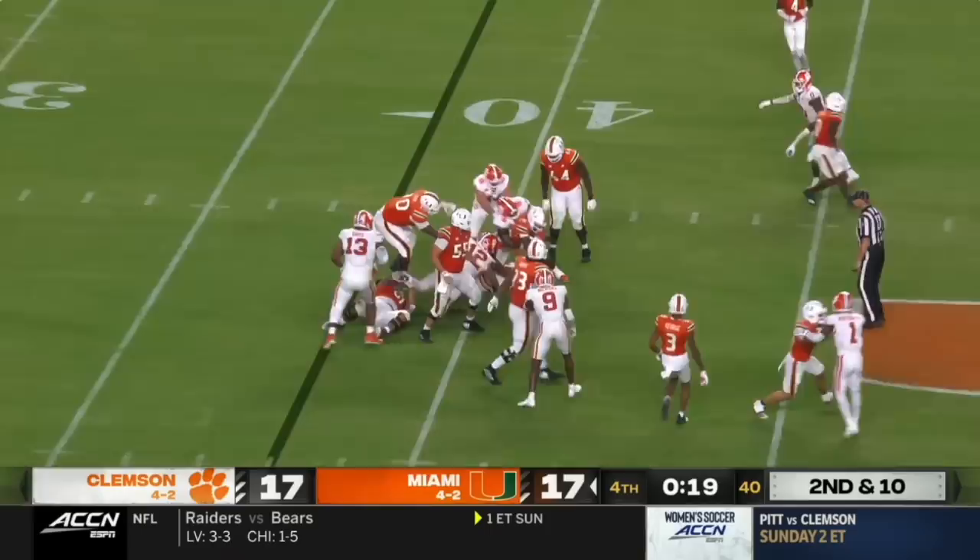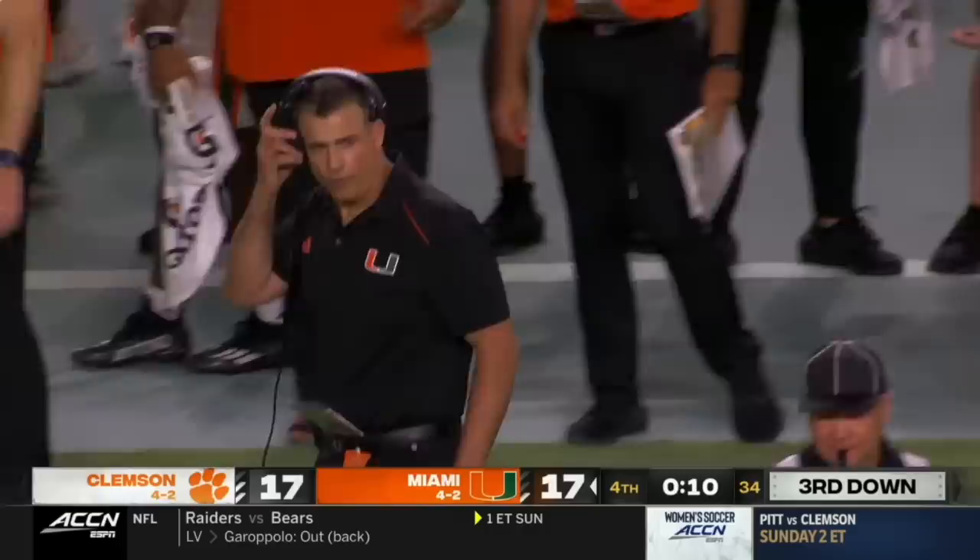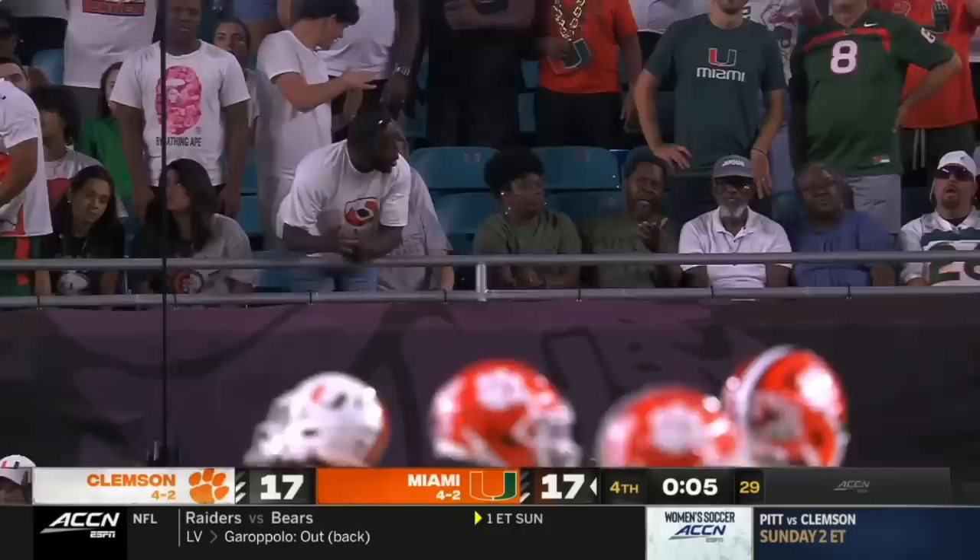They're gonna hand it to Allen. He goes right into the teeth of the Tiger defense. Miami fans don't like it. And is Mario Cristobal just gonna let this clock run out and go to overtime? Sure is. That'll do it. Miami is going to play Clemson into overtime tonight.